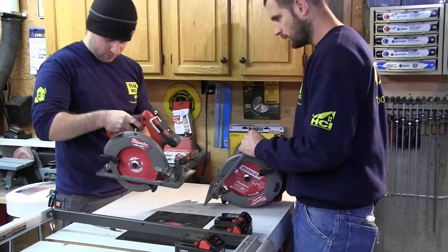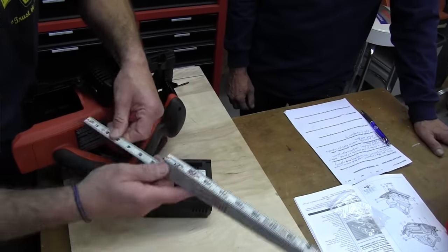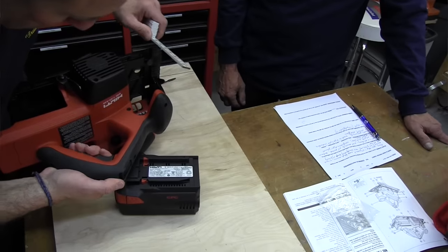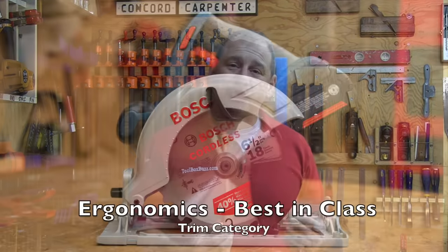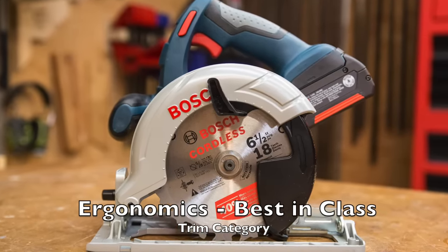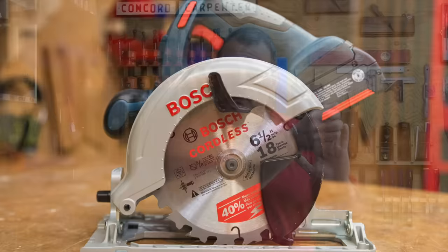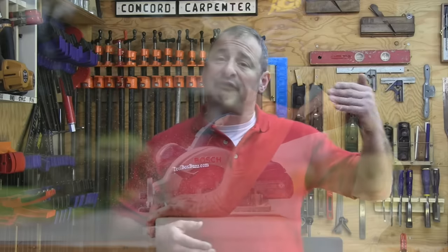Ergonomics of the saw is difficult to evaluate objectively, and we don't pretend that our say is the end-all be-all for this category. We had seven experienced contractors and carpenters put their hands on these saws and run them through tests — a simple but fair process of elimination. Our ergonomics winner for trim was the Bosch. The feel and balance of a tool has a major impact on ergonomics. Our crew showed a preference for the Bosch's handle — it has a more vertical orientation, which results in the user pushing the saw right through the material. Everything's lined up; it just feels good.